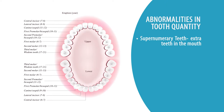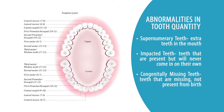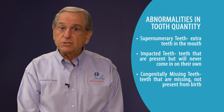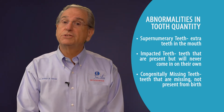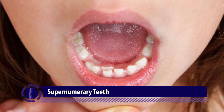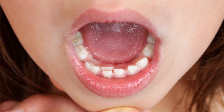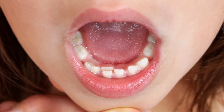Sometimes people have teeth that form in the jaws that will never come in on their own. Sometimes people are born missing permanent teeth that will never be present, and we need to make a decision when we see them how we are going to bring them in, if it is necessary — which it is most of the time. Sometimes the teeth in the jaws may be extra teeth, and in that case we may not bring them in, but we will advise you whether they could stay there or whether they would need to be removed.